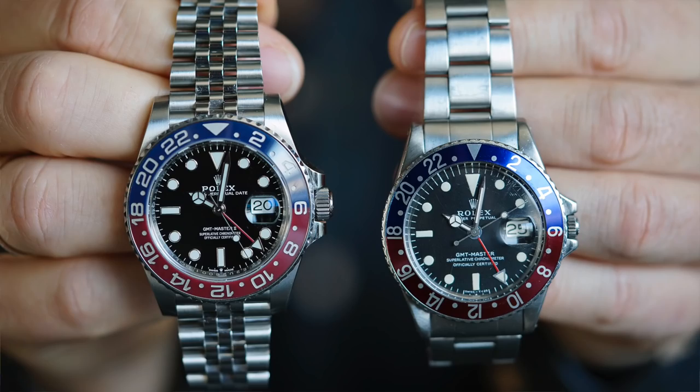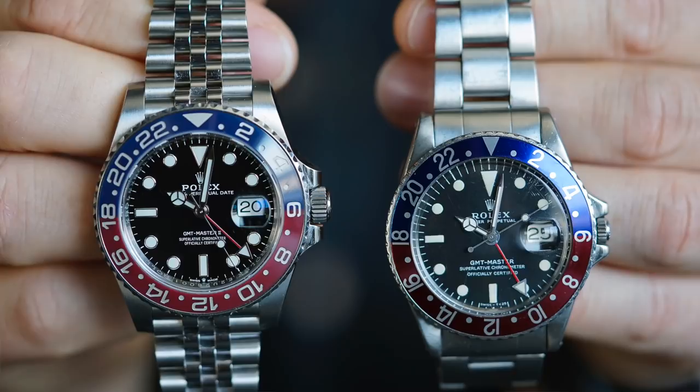Welcome to another episode of 8 Past 10 Brief. My name is Christian Hagen, and today I'm going to talk to you about the Rolex GMT Master.